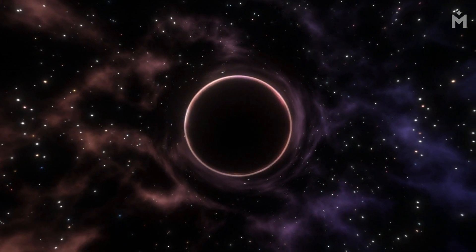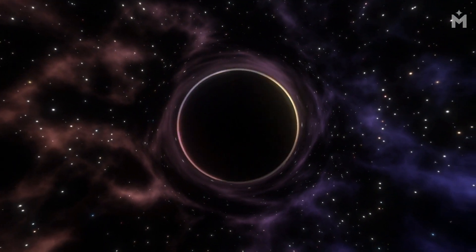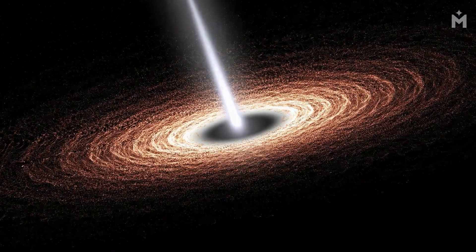So, how do we know black holes exist if we can't see them? Well, we can observe the effects of black holes on the things around them. For example, we can see how a black hole can suck in gas and dust from its surroundings. This gas and dust gets heated up as it falls towards the black hole, and emits X-rays that we can detect.